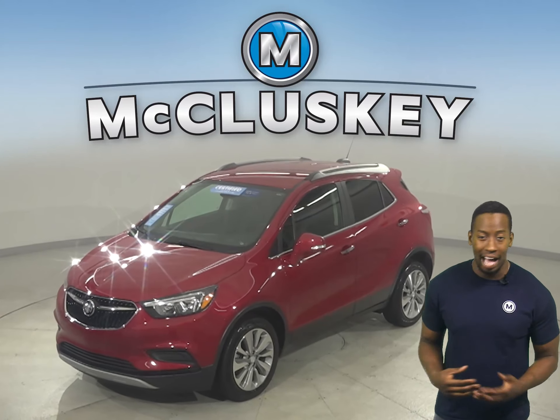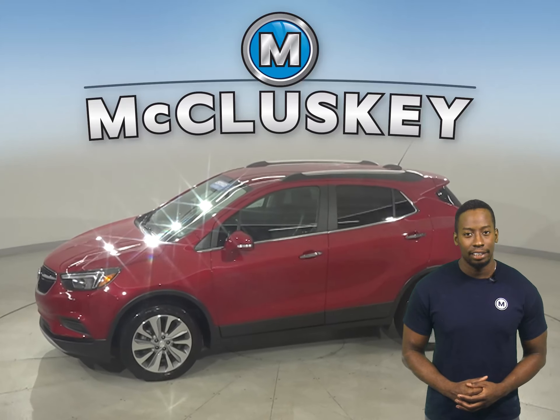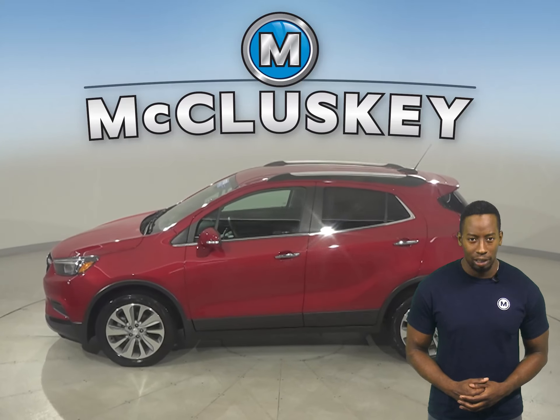This 2018 Buick Encore has about 10,000 miles on the odometer, which means it's covered by our free lifetime warranty.